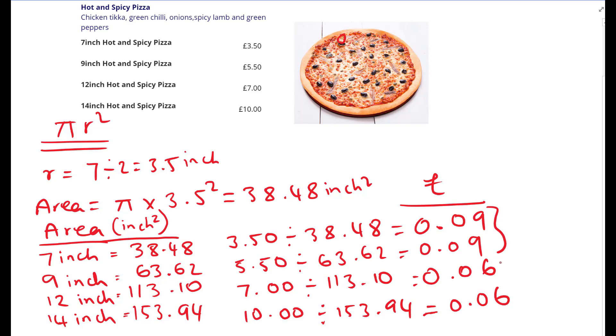The twelve-inch and fourteen-inch pizzas are costing us six pence per inch squared. So we're going to go ahead and order the twelve-inch pizza. I'm going to make the call to the pizza place and place the order.